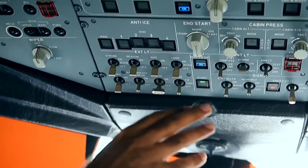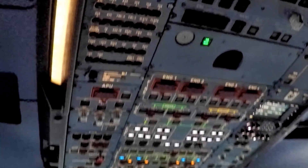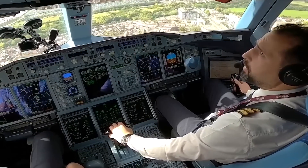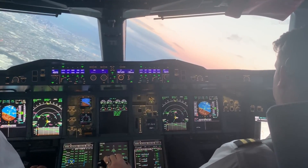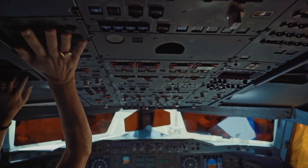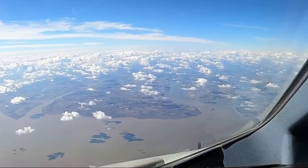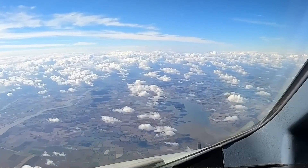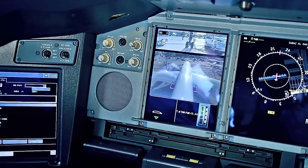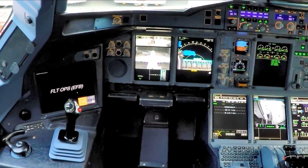Some A380 cockpits are equipped with a heads-up display that provides essential flight data directly in the pilot's line of sight, improving situational awareness especially during takeoff, landing, and low-visibility operations. The HUD displays speed, altitude, heading, and flight path vector, enabling pilots to keep eyes outside the cockpit while maintaining full awareness of the aircraft's status. The cockpit also features an electronic flight bag, which replaces traditional paper charts and manuals with digital versions. The EFB is integrated with the avionics, allowing real-time updates to charts, weather information, and NOTAMs, reducing physical workload and ensuring pilots have the most up-to-date information at their fingertips.